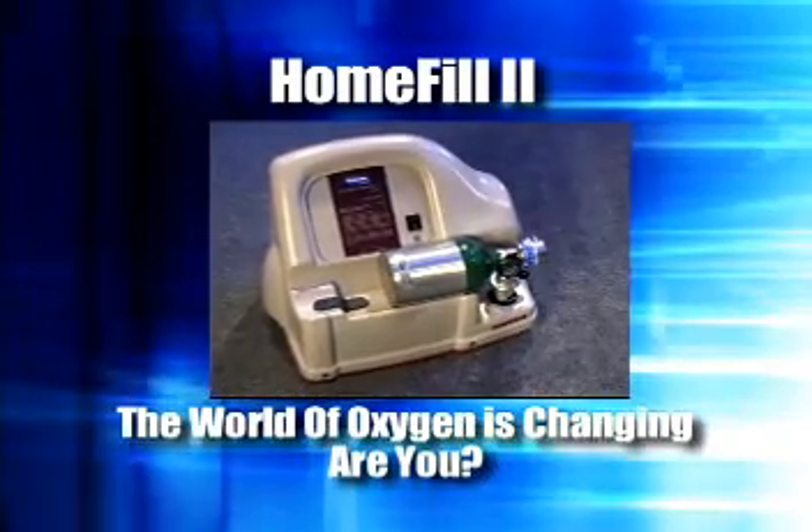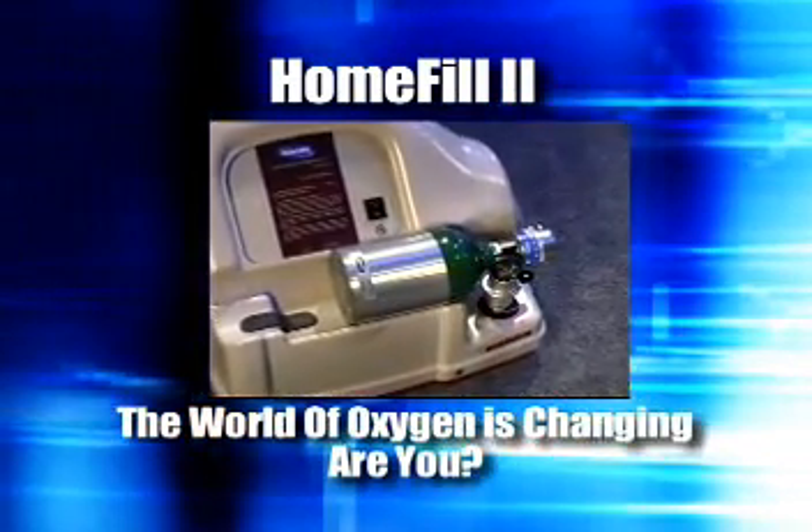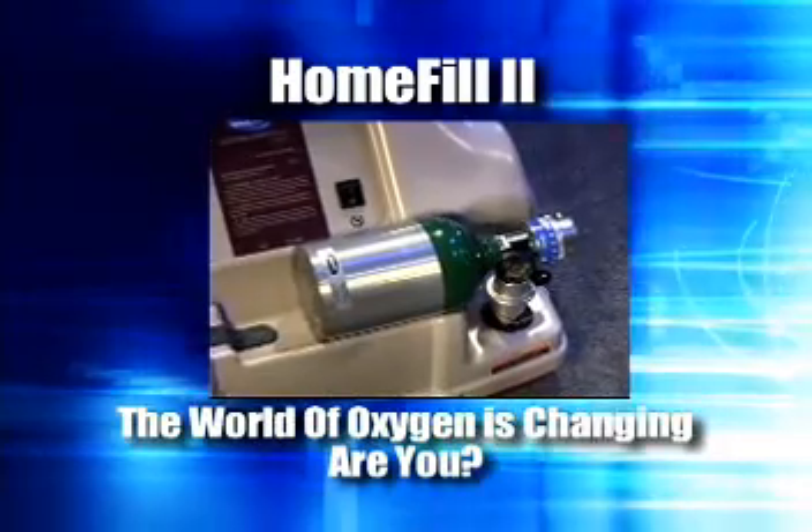Take back your freedom with the Invacare Home Fill 2. The world of oxygen is changing. Are you?